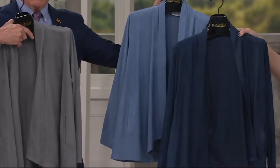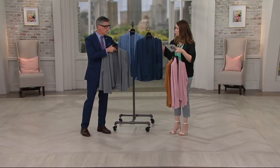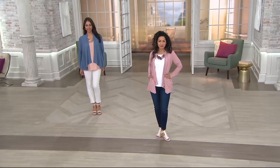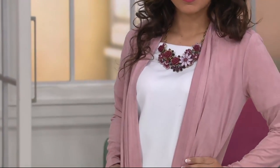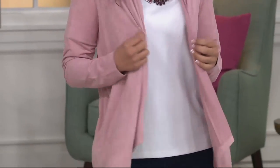This is faux suede that is woven, so it is going to breathe with you when we get to those hotter summer months. Put it with your skimpiest little cami that you love or a little skinny tee. And as you're seeing on the girls, don't be afraid to layer. I love that Deanna's peach shell is coming out the bottom — layer, layer, layer. It's not a bad thing at all.